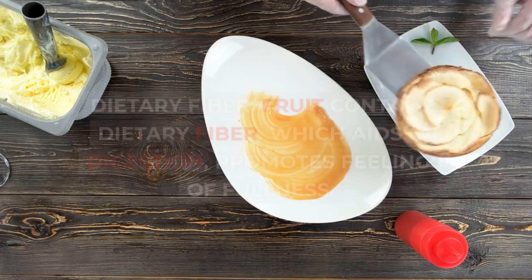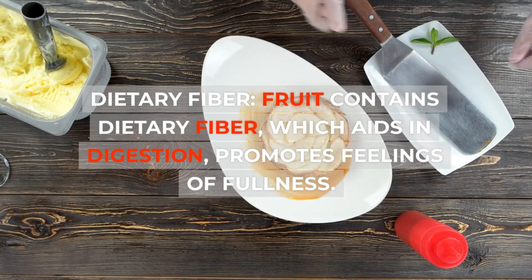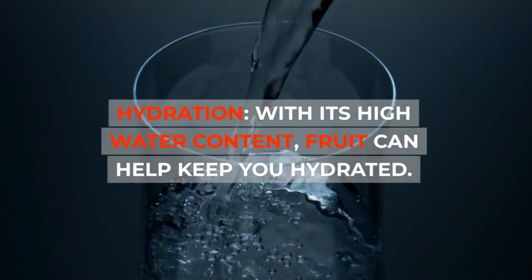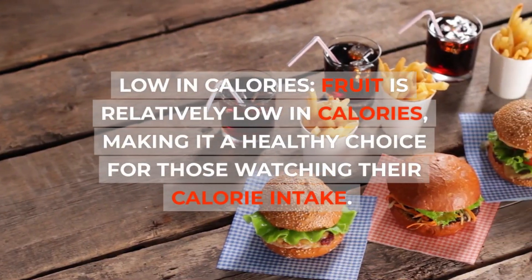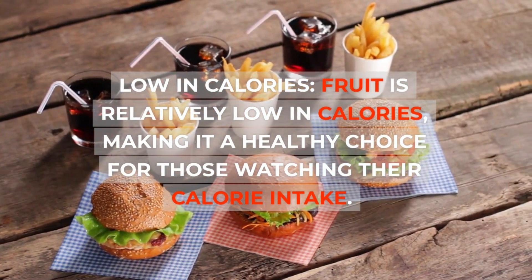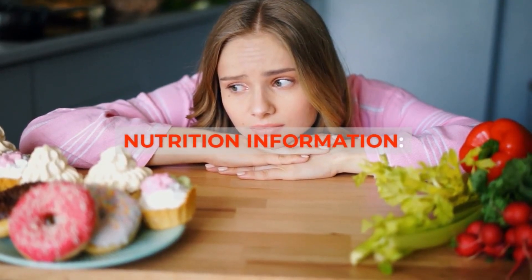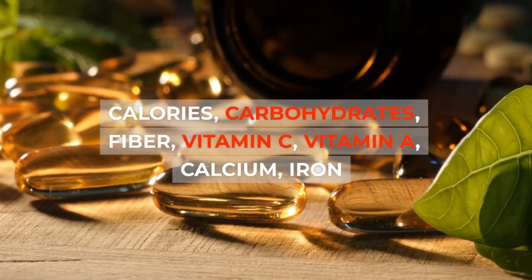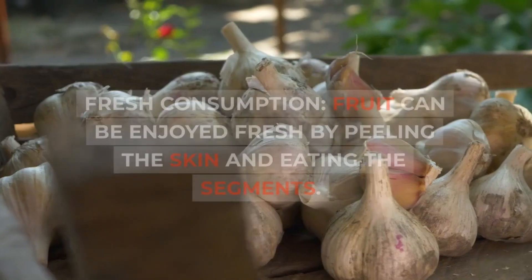Benefits: dietary fiber — ugly fruit contains dietary fiber which aids in digestion and promotes feelings of fullness. Hydration — with its high water content, the fruit can help keep you hydrated. Low in calories — ugly fruit is relatively low in calories, making it a healthy choice for those watching their calorie intake. Nutrition information includes calories, carbohydrates, fiber, vitamin C, vitamin A, calcium, and iron.